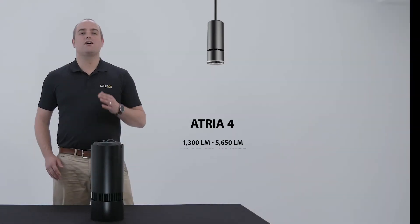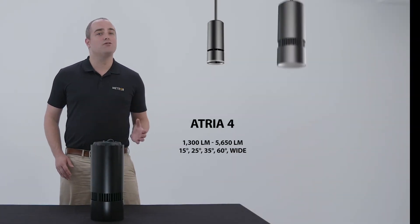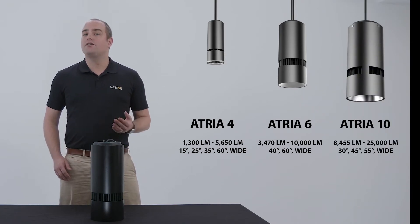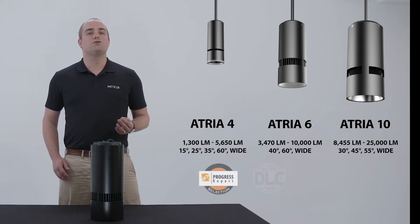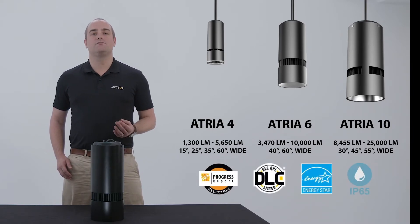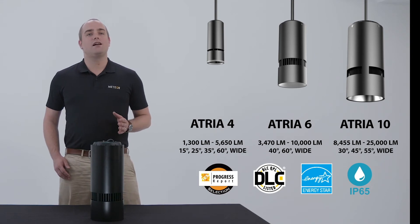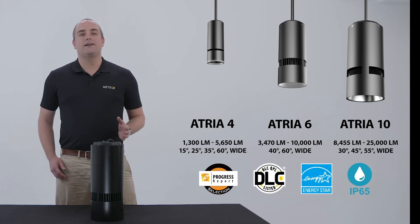The ATRIAS series can cover everything from 1,300 lumens all the way up to 25,000 lumens. They can be configured in a variety of wattages, beam angles, and controls to suit any project application. For those looking for an outdoor-rated option, this is available in the ATRIAS 6 and also in the 10-inch.